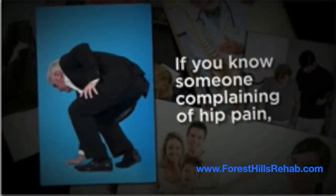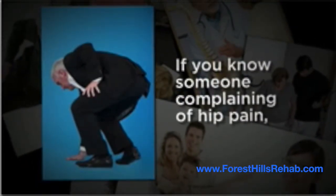If you or someone you know is complaining of hip pain, call our office today. We will do everything we can to help.